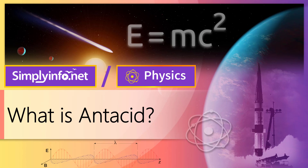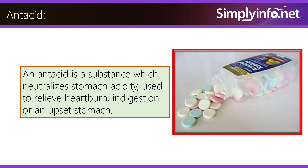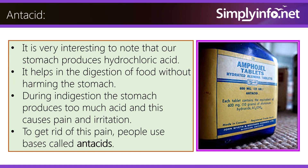What is antacid? An antacid is a substance which neutralizes stomach acidity, used to relieve heartburn, indigestion, or an upset stomach. It is very interesting to note that our stomach produces hydrochloric acid. It helps in the digestion of food without harming the stomach. During indigestion, the stomach produces too much acid and this causes pain and irritation.